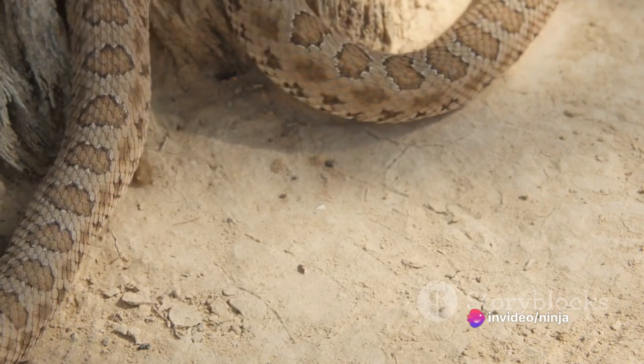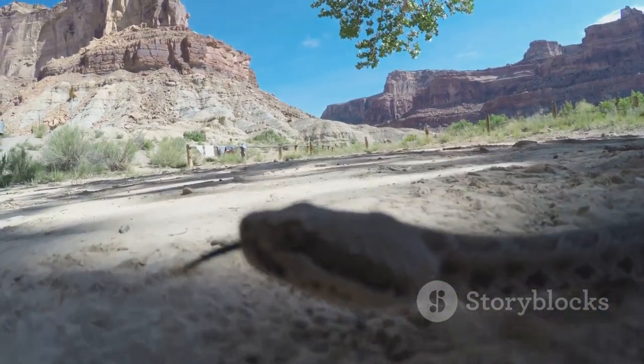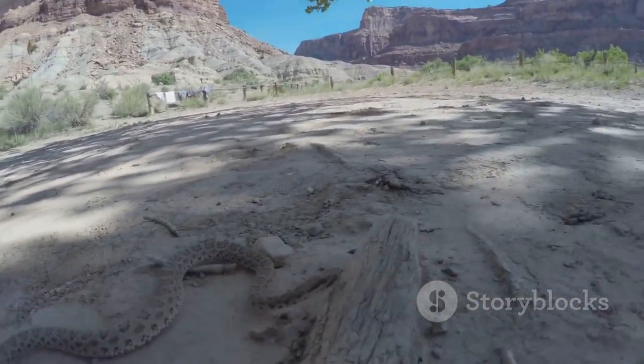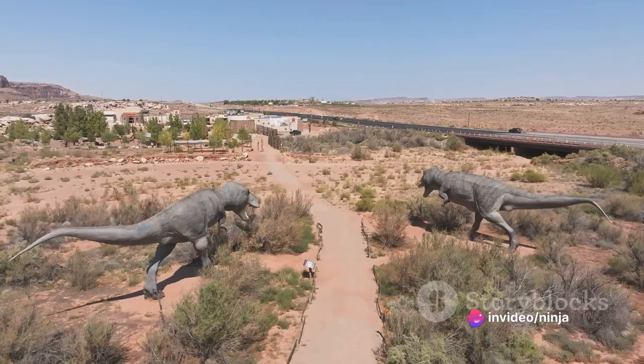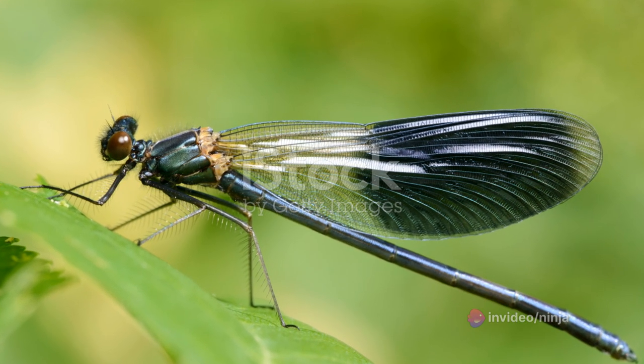Whether it's their intricate patterns, robust physique, or remarkable survival techniques, the ornate Uromastix is indeed a jewel of the desert. Its presence adds a touch of color and intrigue to the otherwise monotonous desert landscape. These hardy creatures showcase nature's artistry with their ornate scales and vibrant coloration.